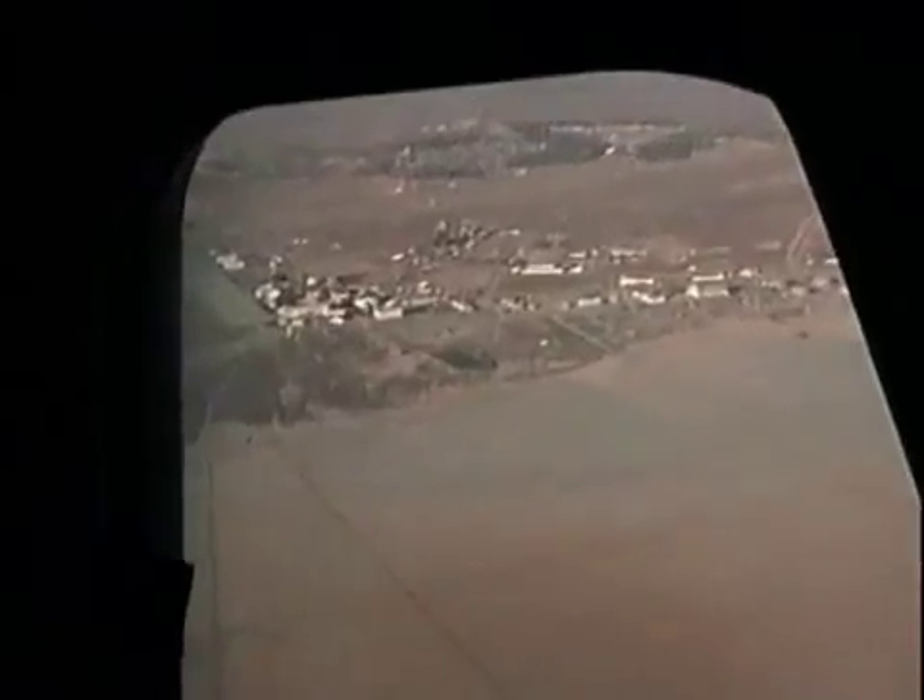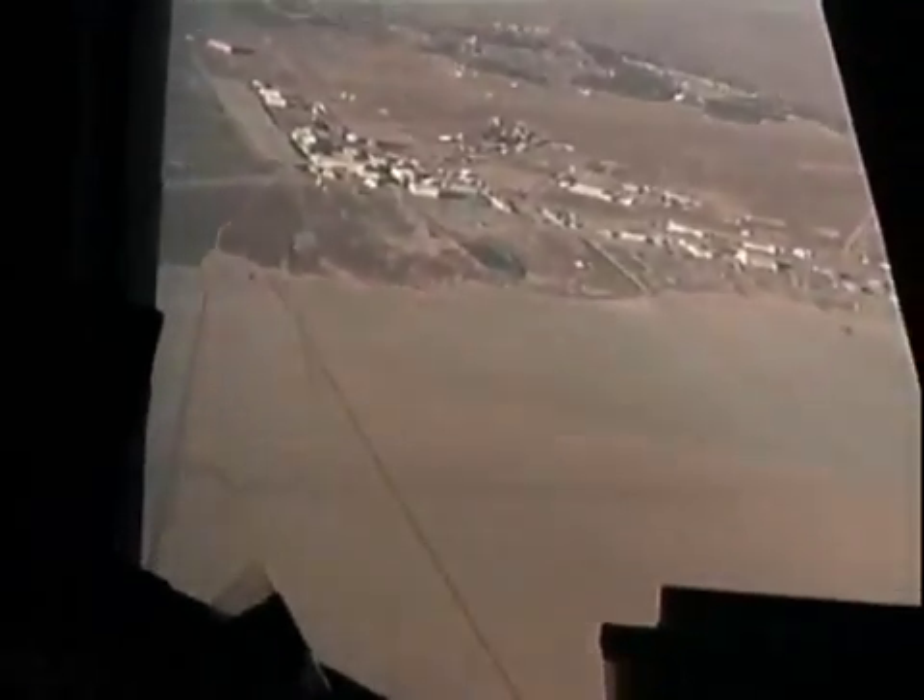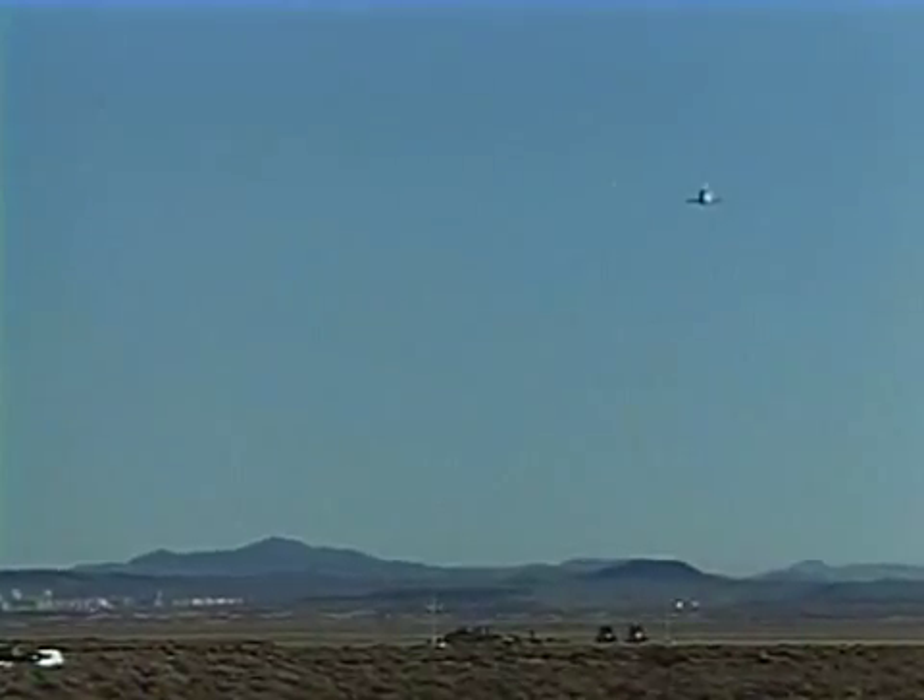Once that was complete, we rolled ourselves back out on final approach. We fly the approach at about 300 knots equivalent airspeed.